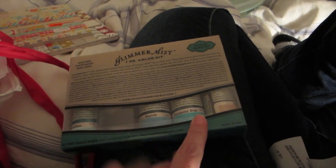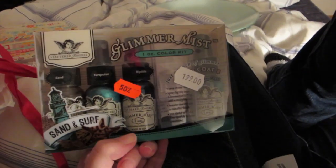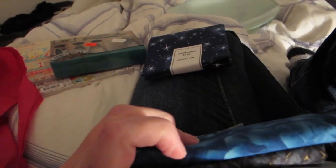The glimmer mists are in the colors of Sand and Surf, so they're like blues and a beige — they were just beautiful, so I just got two. Then I got some fabric, some quilt fabrics. These are for Christmas embroideries, I thought.